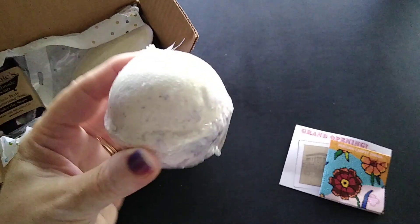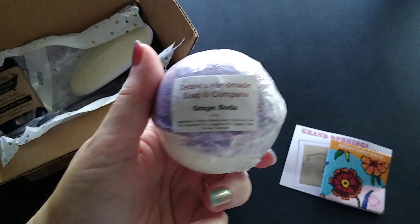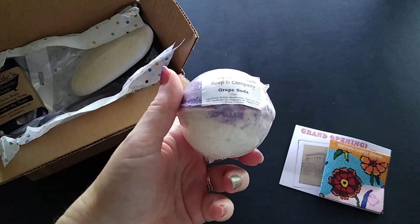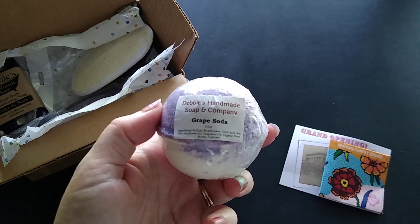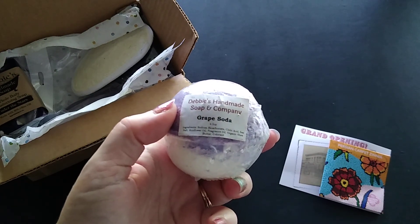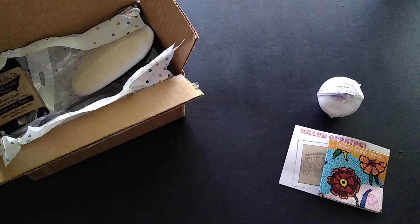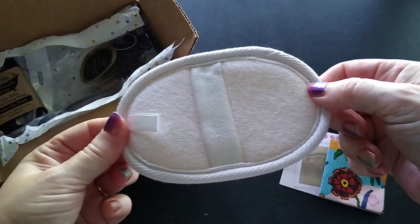Then I have a bath bomb in the fragrance of grape soda — I can smell it! I don't use bath bombs so I typically pass these on to others. I did get a box where Debbie had said it wasn't a bath bomb but a shower bomb, so I'm not sure if this is one of those or if you could use it as a shower bomb. Those I'm more inclined to use.